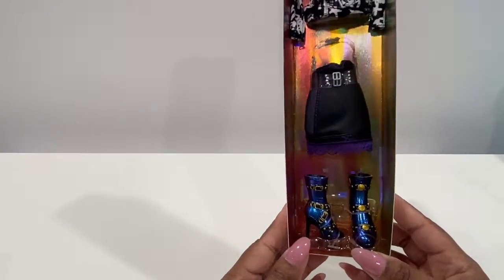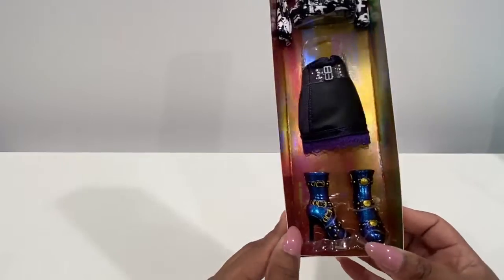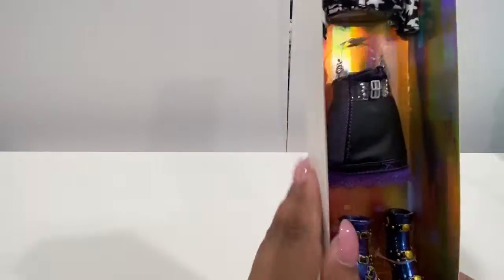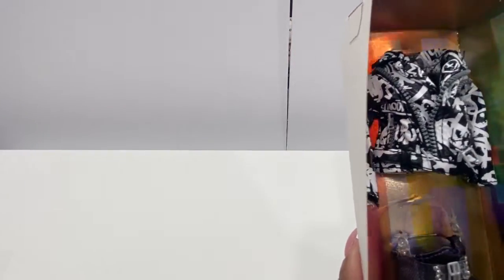The second outfit: I love these black purple bluish metallic shoes with gold detailing. Here is her skirt — it is black and purple with some lace detailing. And here is her jacket; it is a black and white print with a faux zipper. Very cute.